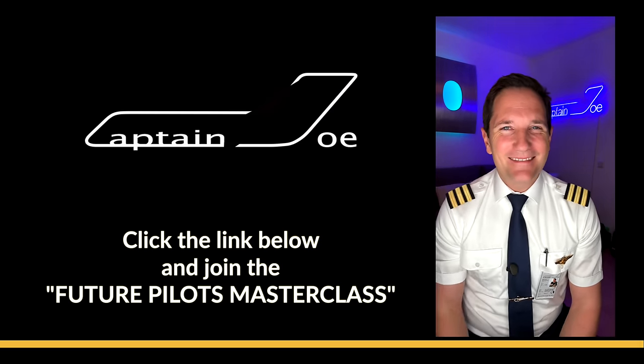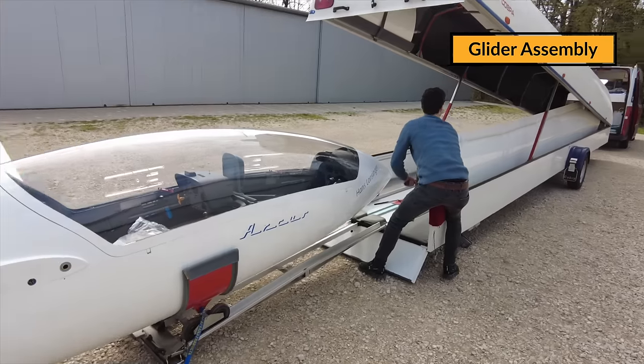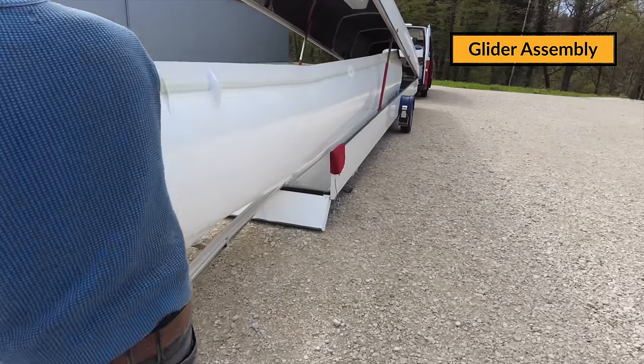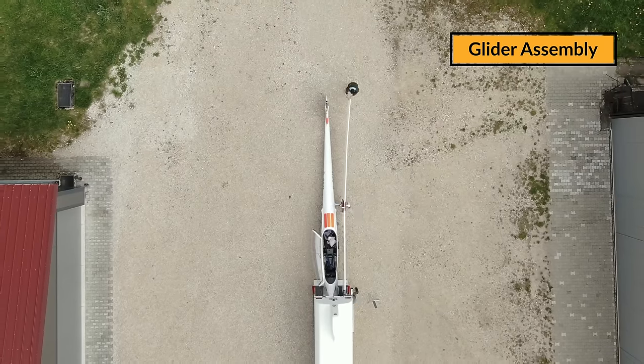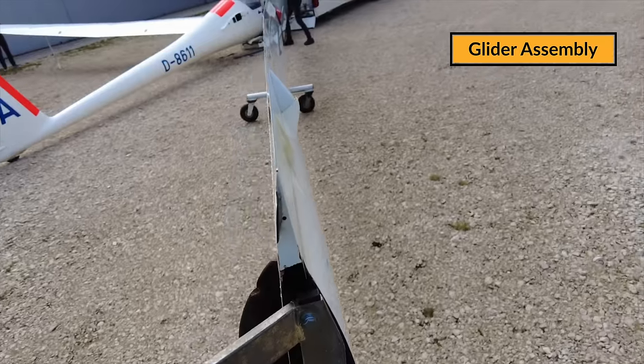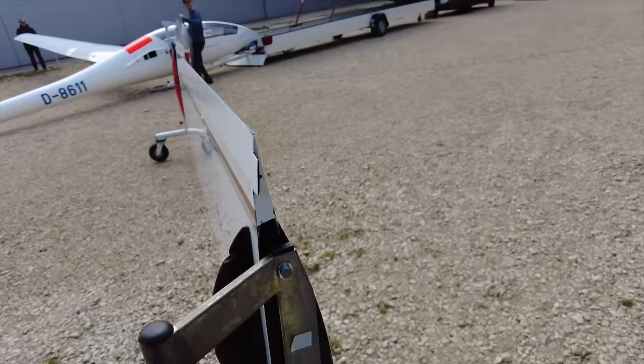We have just installed the left-hand wing. I'm absolutely impressed how easy it is just to maneuver this little wing into its contraption. You just sort of wiggle it in and even the controls are automatically connected. This is absolutely impressive.